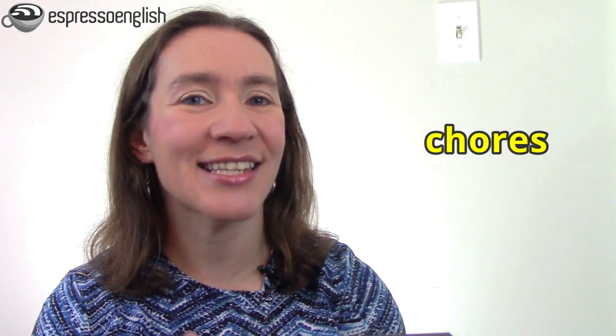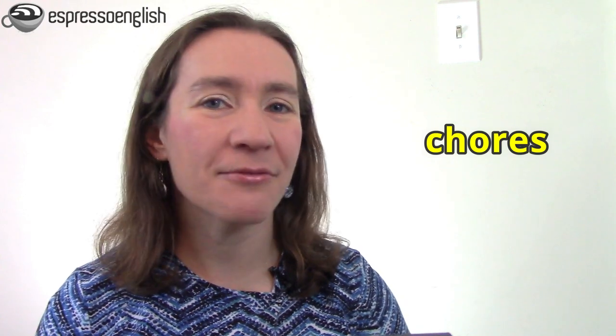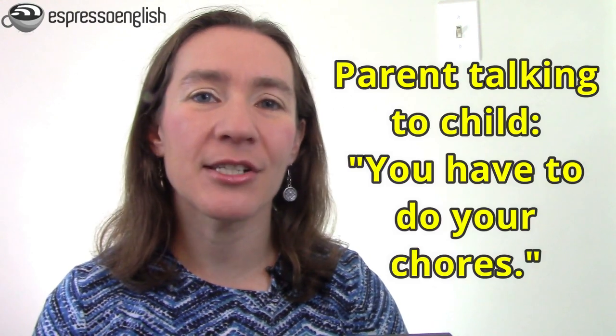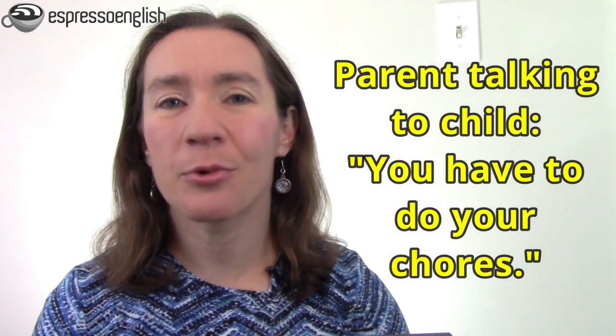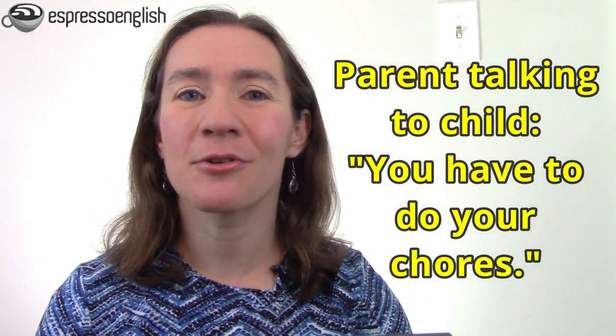One of my students asked if the word chores means the same thing as housework. Yes, chores is another word we can use for those things that you have to do around the house — washing dishes, sweeping the floor, cleaning the toilet, and so on. You probably don't really enjoy your chores, but they need to get done. It's also common to use the word chores when a parent makes their children help with these tasks. The parent would say, "You have to do your chores" — those things around the house that you're responsible for, like cleaning your room or helping with the laundry.